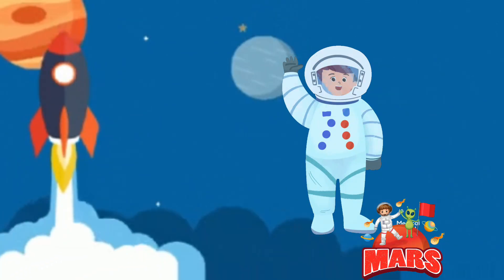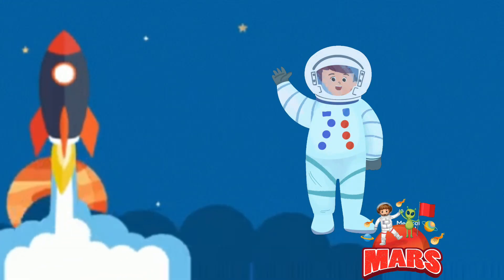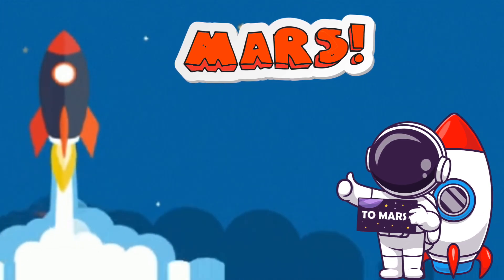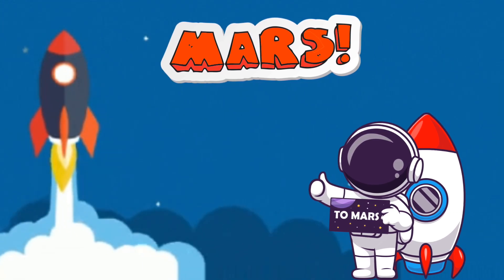Hey Space Explorers! Welcome back to our channel. Today, we're taking a trip to the red planet — that's right, Mars. Let's blast off and discover some amazing facts about our dusty neighbor in space.